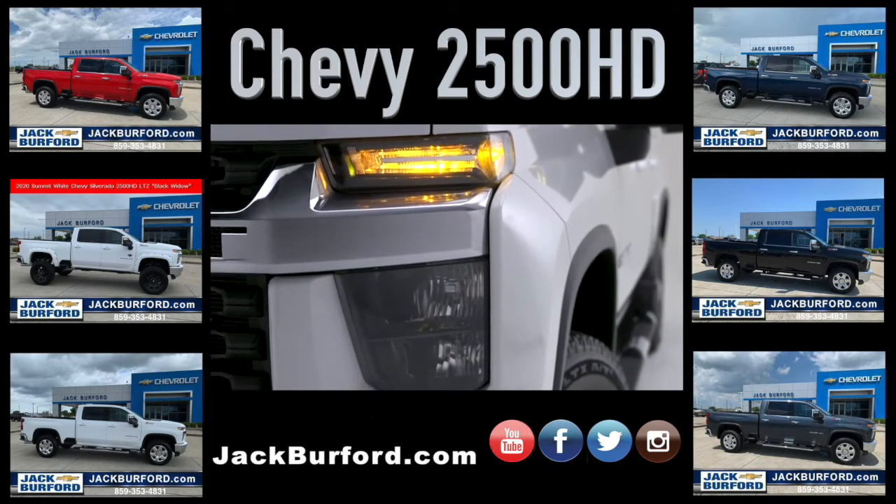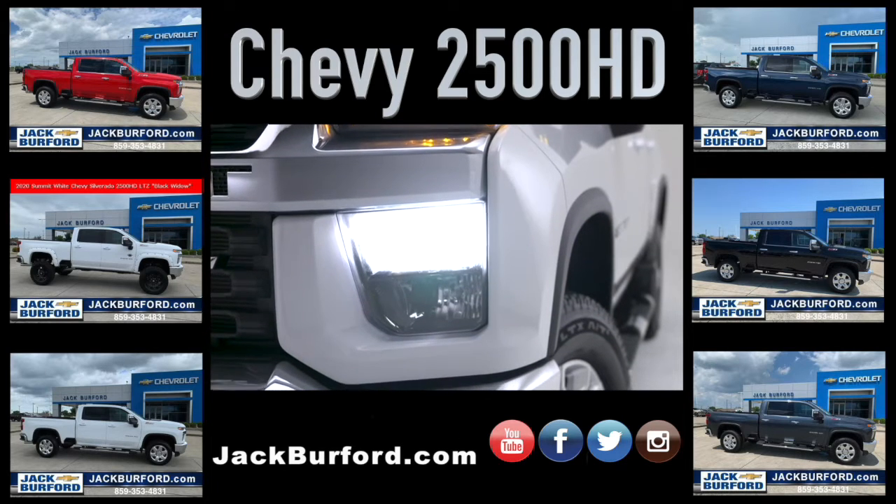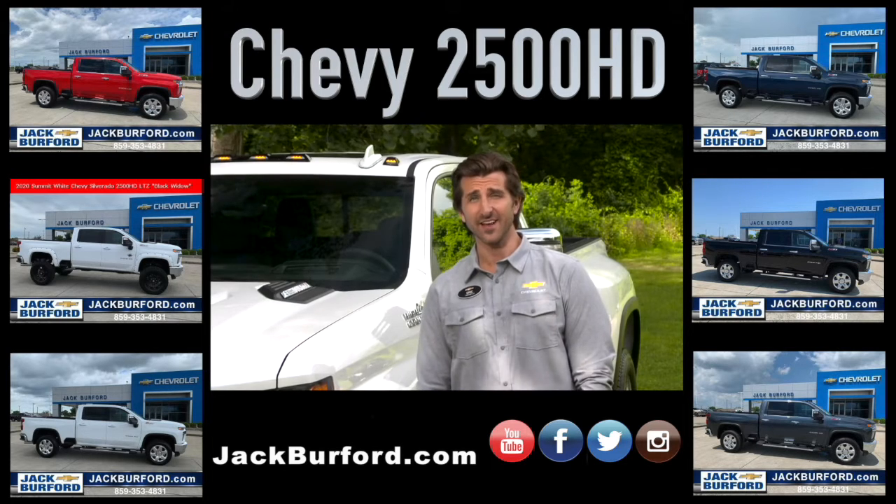Standard LED daytime running lamps, headlamps, and fog lamps make a dramatic premium appearance on LTZ and High Country models.